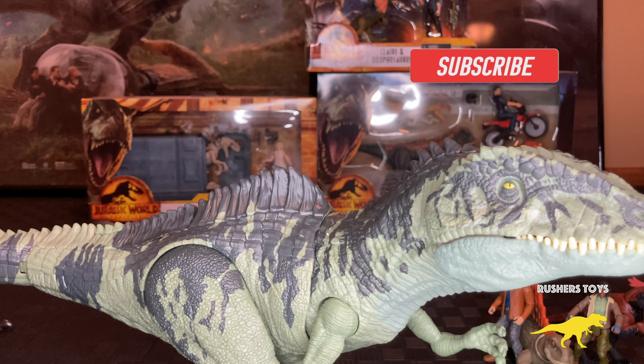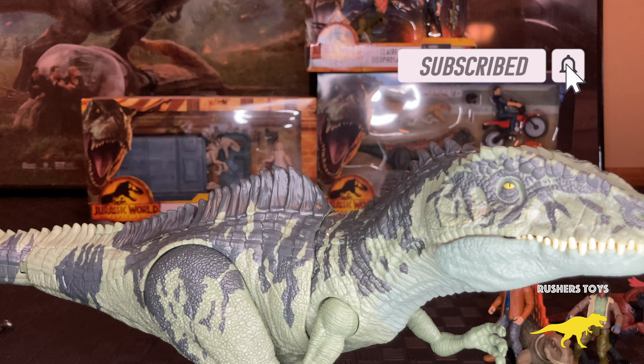We have unboxing videos for each of these — I'll add links in the channel. I want to know what you guys think of our top 10 recommendations. Do you already have them in your collection, or are you still looking for them? Links will be in the description below. The Dominion line is discontinued, but you can still find these toys, and the best part is stores are clearing them out to make room for the Dino Rivals and Jurassic Park 30th Anniversary lines — so you can save some money. Please send us your comments and questions, and thank you so much for watching. Make sure you subscribe. Have a great day!